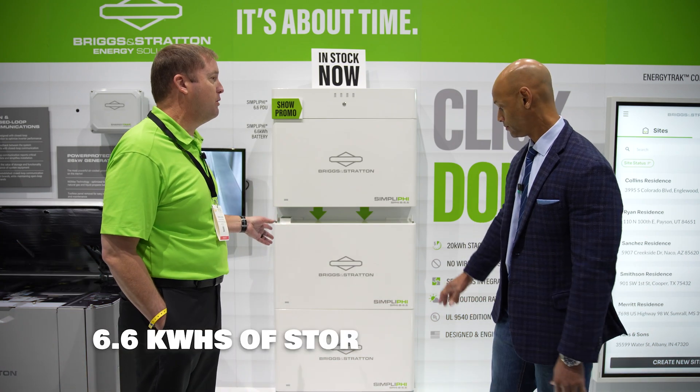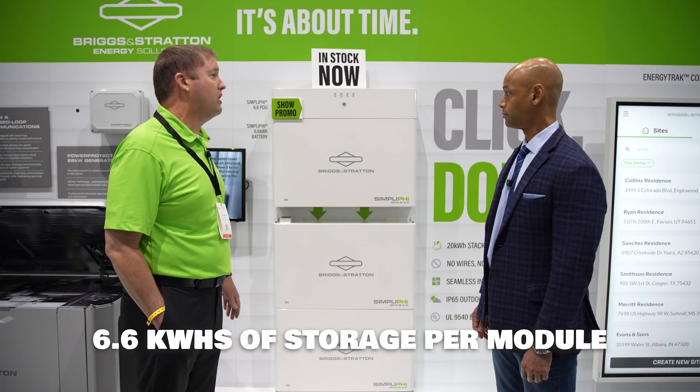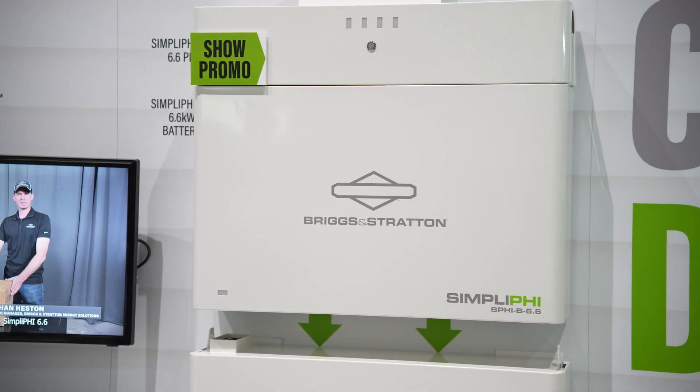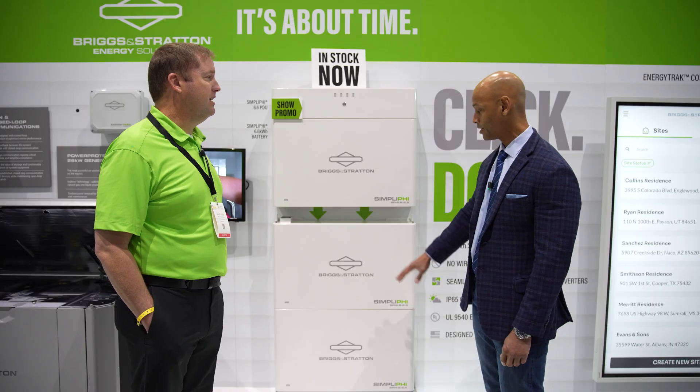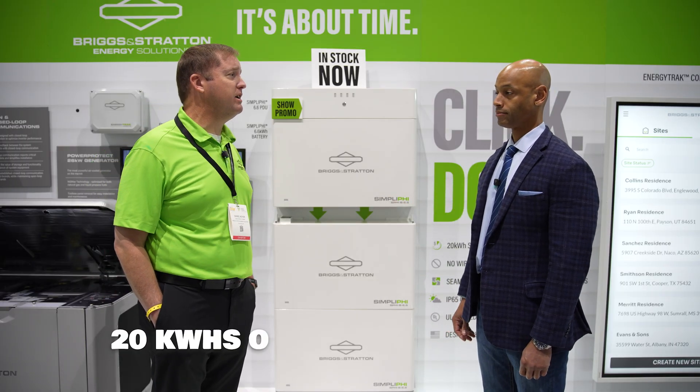Each one of these modules is 6.6 kilowatt hours, and then on top we have what we call our controller — that's where you're going to do your home runs — and additionally you have the battery monitor up top. Each one is 6.6, and then what's the maximum per stack? It's just under 20 kilowatt hours.